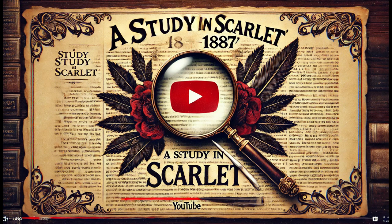That's how Sherlock Holmes solved his first case in A Study in Scarlet — a mystery filled with twists, revenge, and brilliant deductions. If you're a fan of detective stories or just love a good puzzle, you can't miss this one.